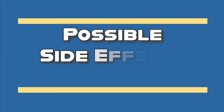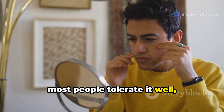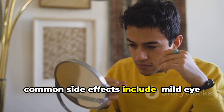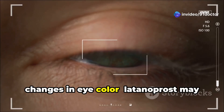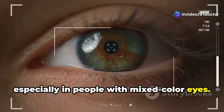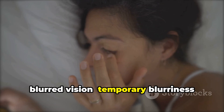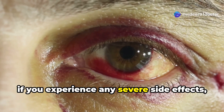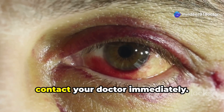Of course, like any medication, latanoprost does come with some potential side effects. Most people tolerate it well, but it's important to be aware of what to watch out for. Common side effects include mild eye irritation, a burning or stinging sensation after application. Changes in eye color — latanoprost may gradually darken the iris, especially in people with mixed color eyes. Eyelash growth — you might notice longer, thicker, or darker eyelashes. Blurred vision — temporary blurriness after using the drops. If you experience any severe side effects like eye pain, swelling, or vision changes, contact your doctor immediately.